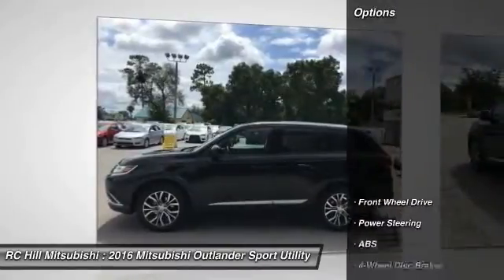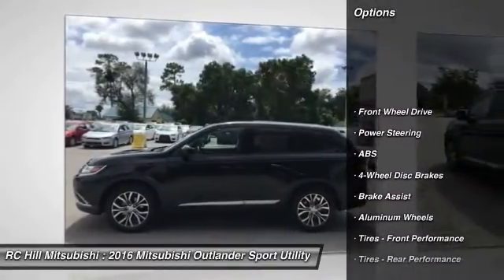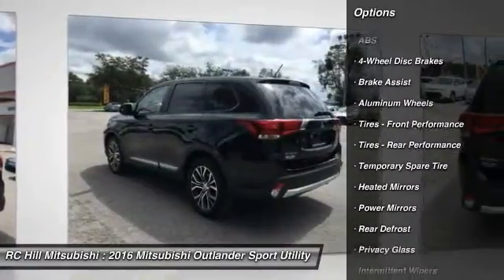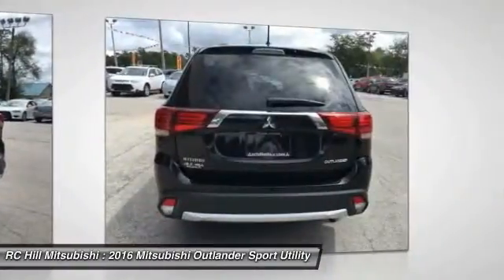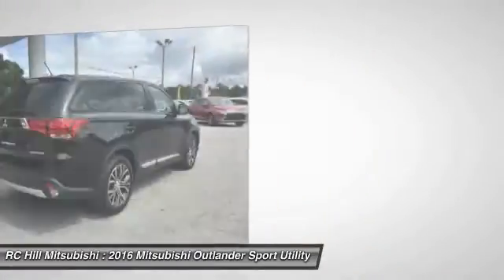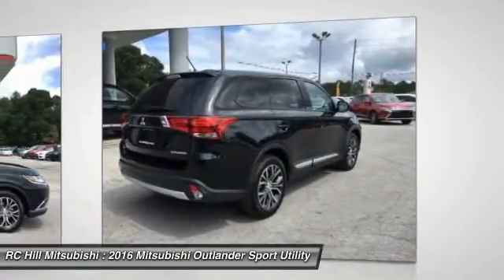Here are some of this vehicle's great options: keyless entry, anti-lock braking system, stability control, steering wheel audio controls, traction control, leather wrapped steering wheel, Bluetooth, power steering, adjustable steering wheel, driver airbag.